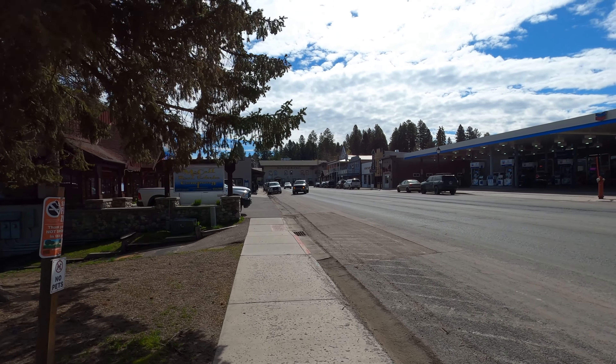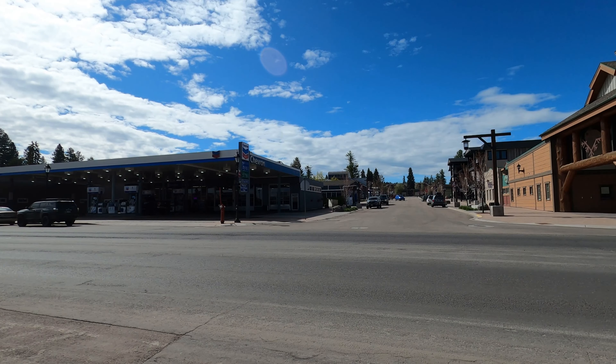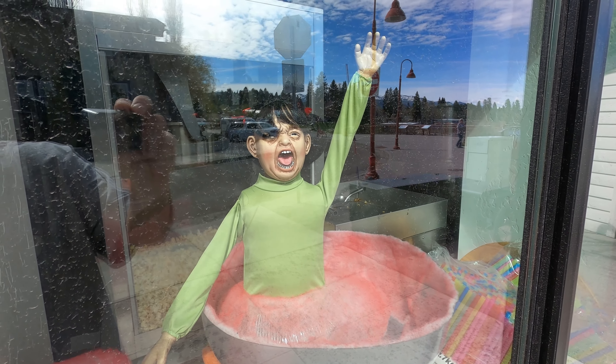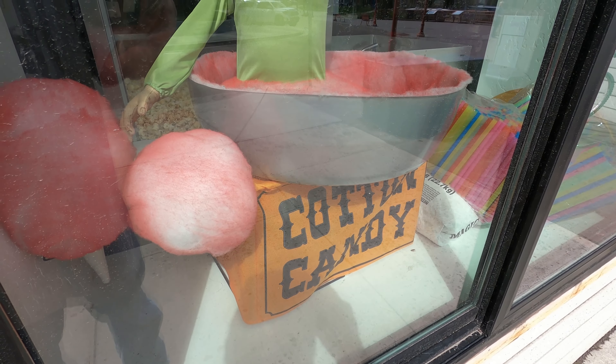We're going to walk around and find some coffee. Oh my gosh, I saw this — that is hilarious. She's standing in a cotton candy tub. Look at her teeth.